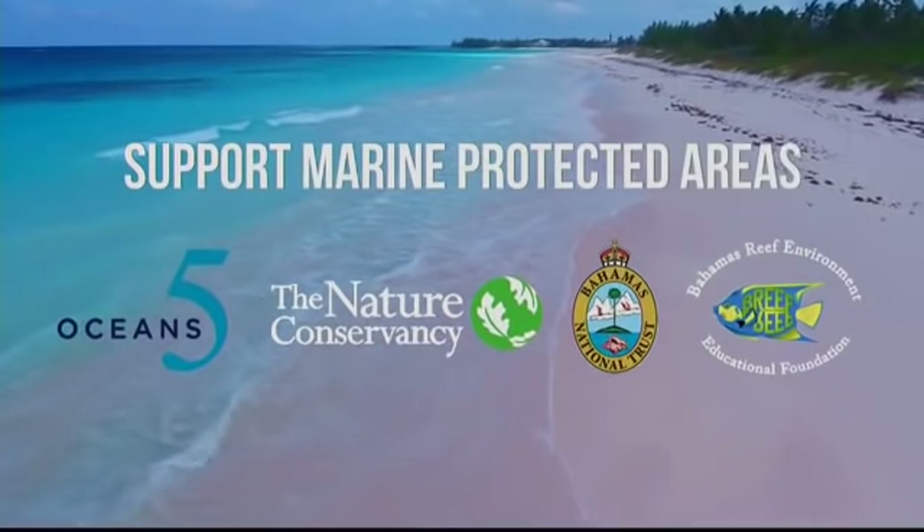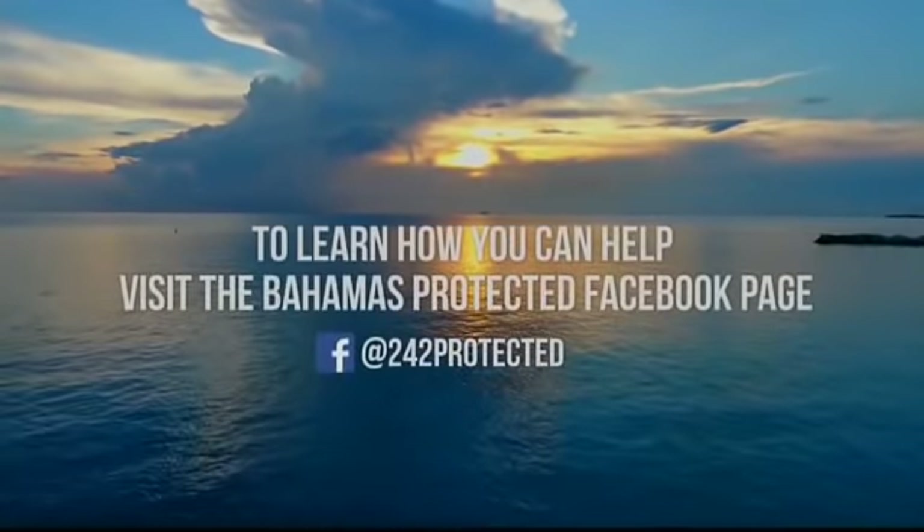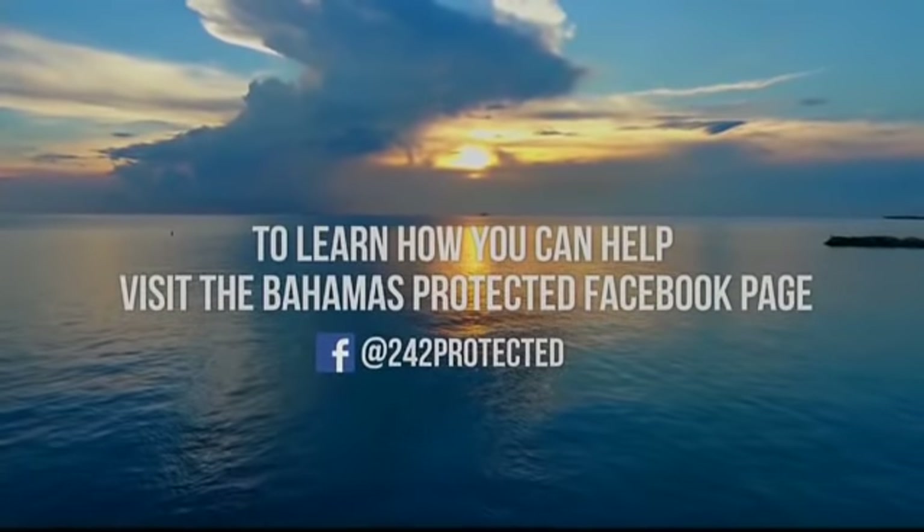Don't leave our children with no fish in their future. Protect our sea. Protect our way of life. Protect the Bahamas. To learn how you can help, find us on Facebook at Bahamas Protected.